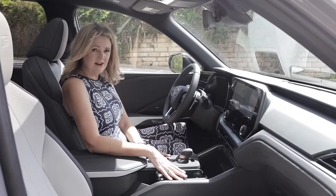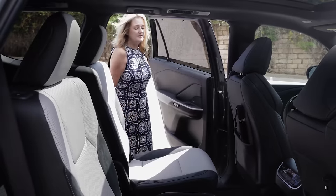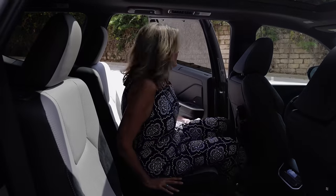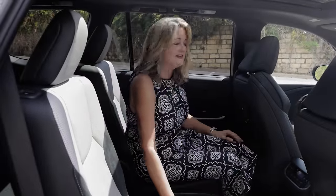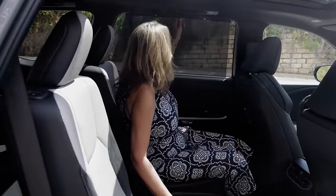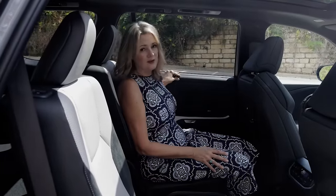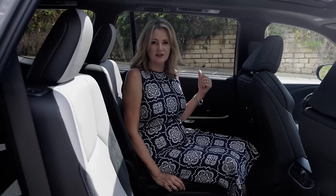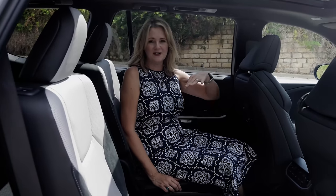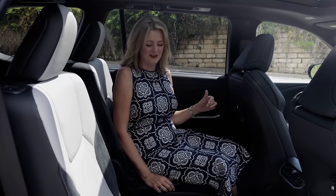Some of these features we also see in the second row, and rear seat passengers are going to be spoiled too. They get this beautiful luxury interior. They have window shades — they're manual, not electric, but that's probably better because they're not going to break. I love them for my dog because I can roll the window down, the shade is up, and he still gets the wind in his face.